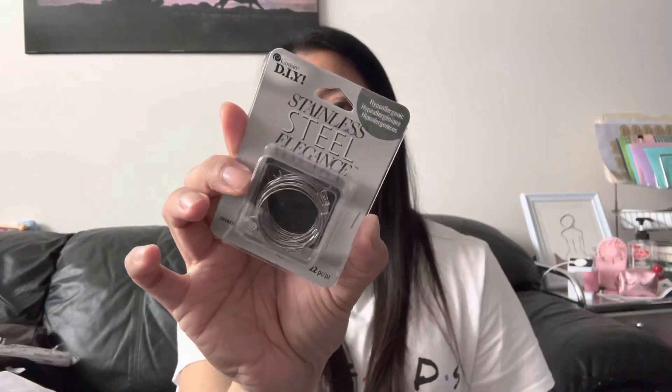Also a dollar — stainless steel earring hoops that you can customize with beads or whatever. It comes with 22 pieces, all for a dollar. And I got a card holder — you can store all your cards in it and it's a really pretty color. It reminds me of when I was in grade school and high school collecting friends' portrait pictures in mini albums. Now I guess I'll collect business cards — just kidding!